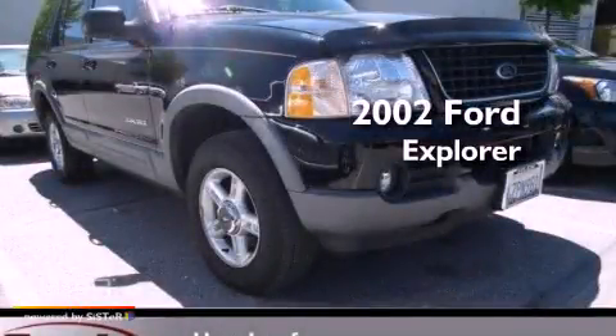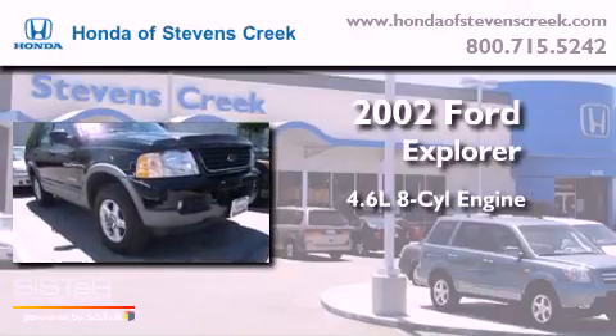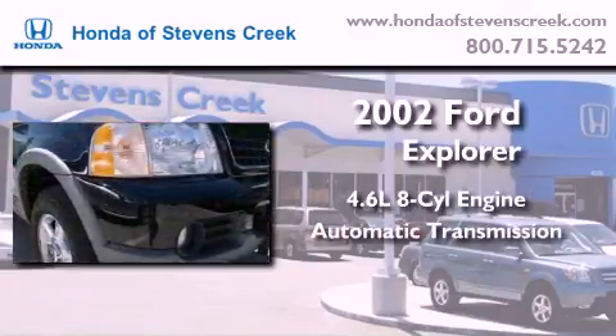This is a 2002 Ford Explorer. It features a 4.6-liter, eight-cylinder engine, an automatic transmission, and four-wheel drive.